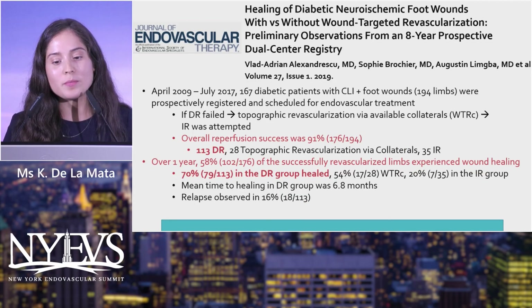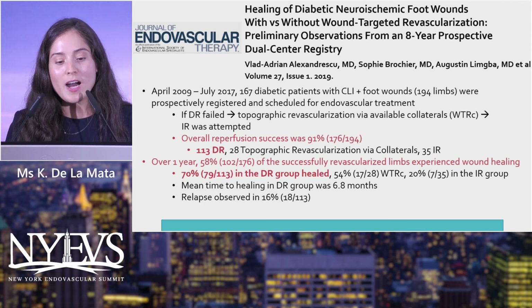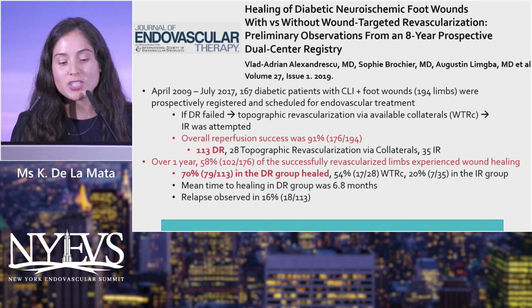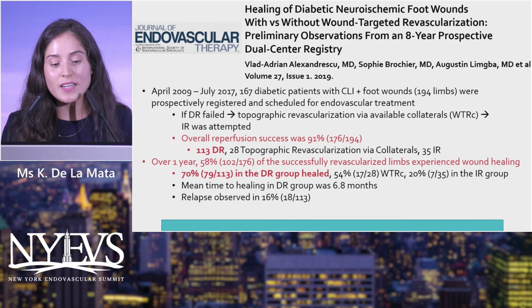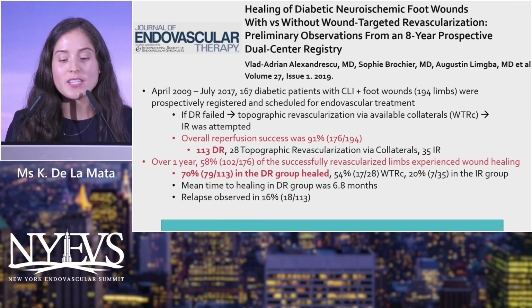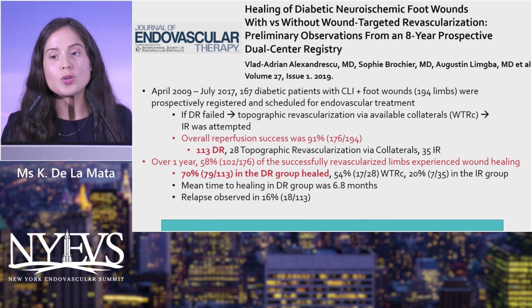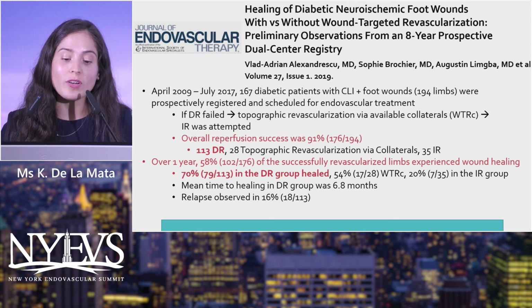A more recent 2019 prospective study showed that 113 patients underwent direct revascularization, and 70% of those in that group healed — demonstrating that angiosome-directed revascularization is largely successful.